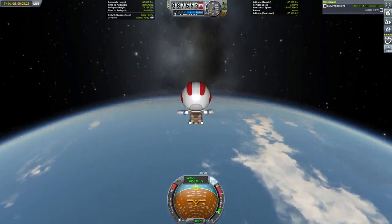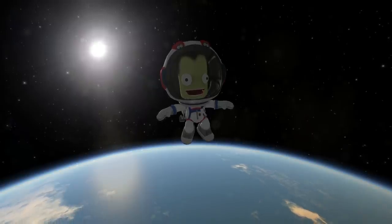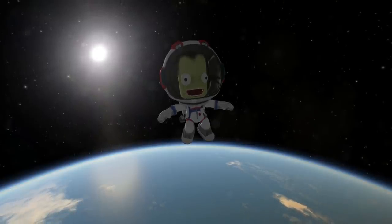Despite the newfangled EVA parachute, we do not have any protection from overheating on reentry, so I'm going to leave Bill in space for now, which he surprisingly seems very happy about. So, thank you for watching, and I'll see you in the next one.